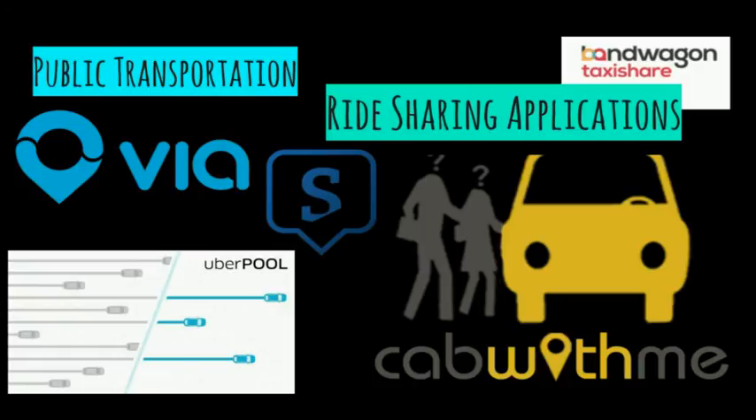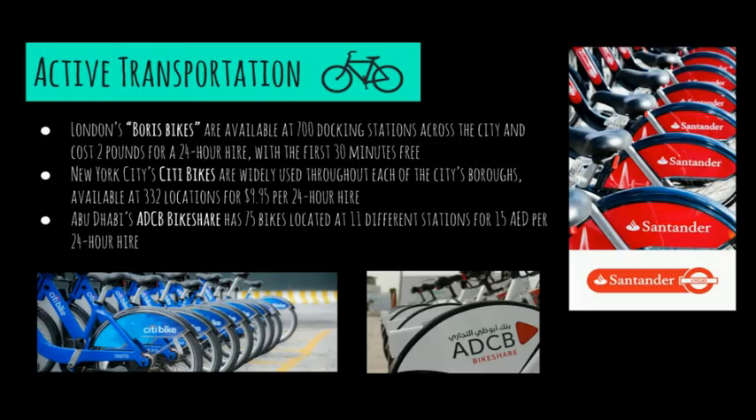Dozens of applications are also being developed for ride sharing or carpooling in big cities. You can use one of these apps at a lower or split cost on Uber, and sharing a ride lessens the environmental impacts of taking an individual car. Finally, active transportation through cycling reduces emissions and burning of fossil fuels and is much healthier for humans. New York City, Abu Dhabi, and London all have accessible public bikes as you can see here.